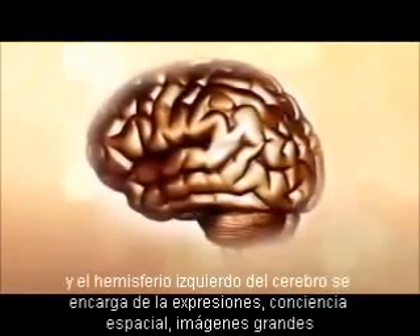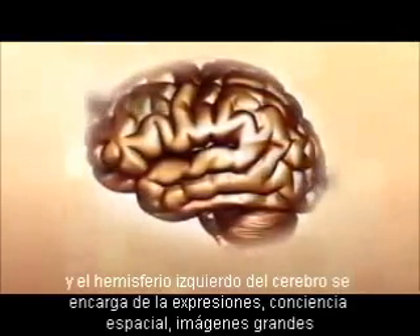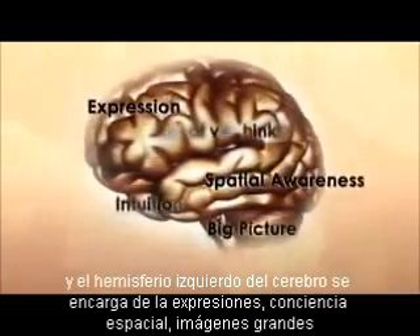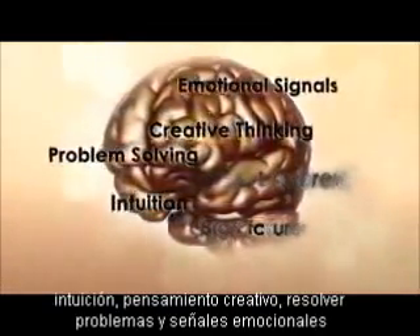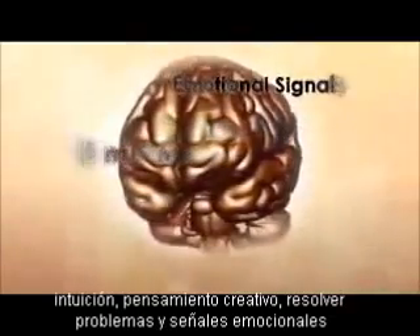Whereas the right hemisphere is generally very good with expression, spatial awareness, seeing the big picture, intuition, creative thinking, problem solving and picking up emotional signals.